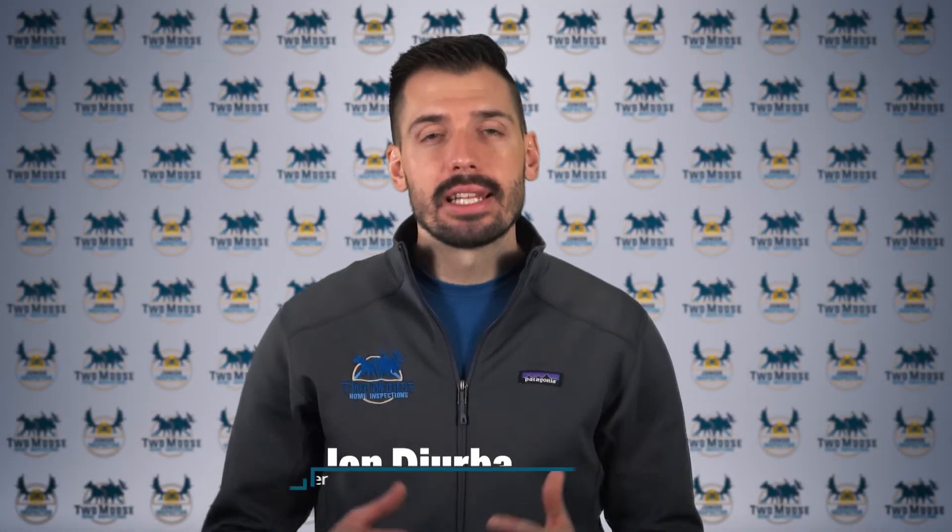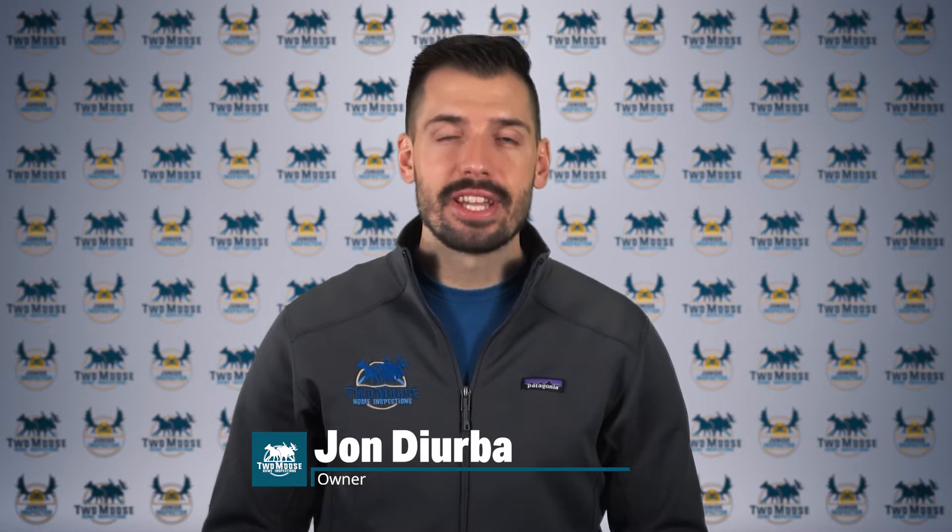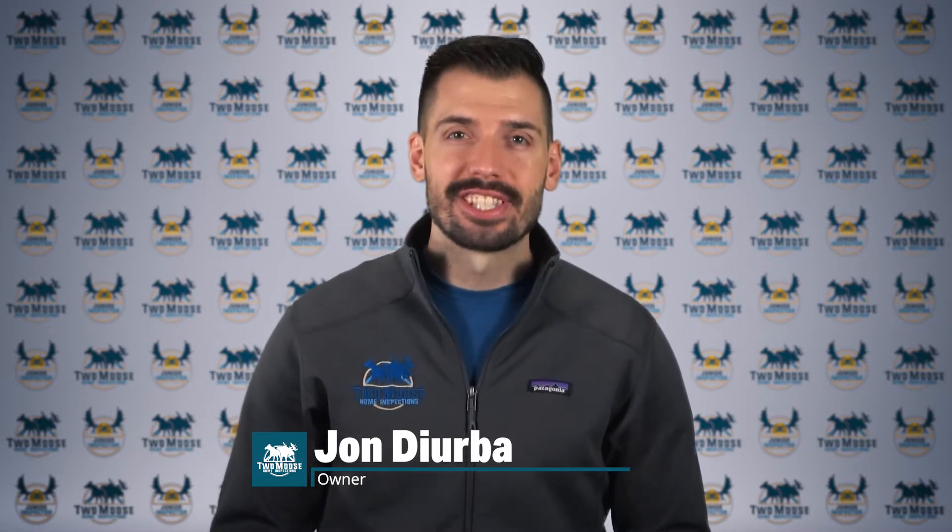Hey, this is John with 2Moose Home Inspections. Let's talk about what you can do to remedy your oxygen permeable pipes that are wreaking havoc on your heating system. Welcome to Inspector Insights.